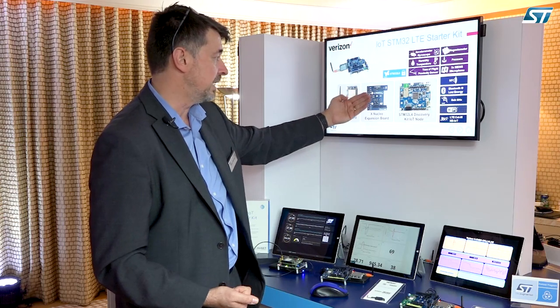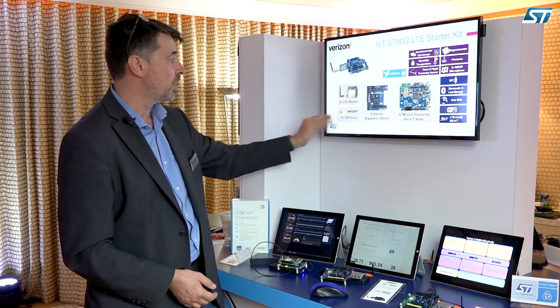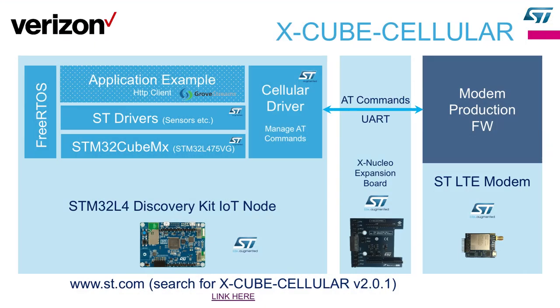For that, we have done an extension, and here's a modem that ST has developed. For Verizon, we are also able to provide the SIM card because we have the product with the right profile for Verizon as well. I want to present you the software side of the X-Cube Cellular, which is a package published on the ST website. It is running on the STM32, and the big value of that package is that it is including a cellular driver.